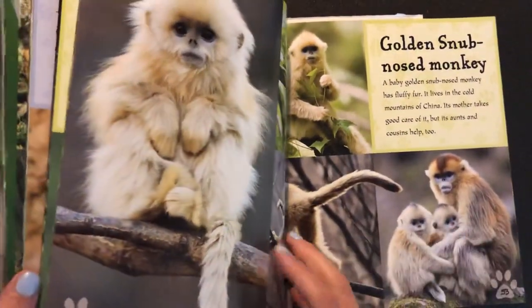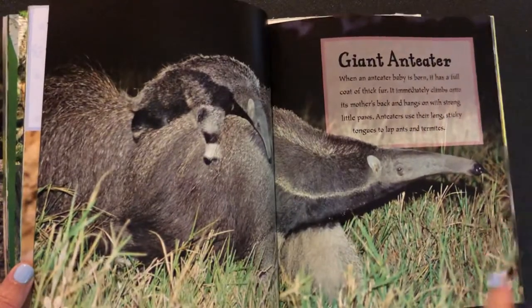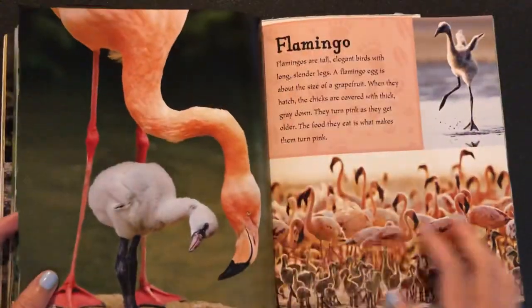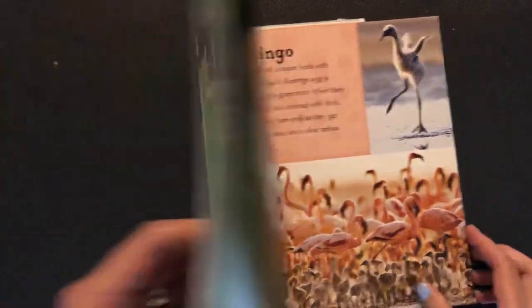Again today you can choose one of the animals that Mrs. Ross read about, draw a picture of it, and write one fact that you learned about it. Have fun!